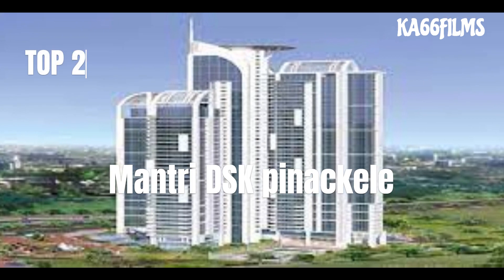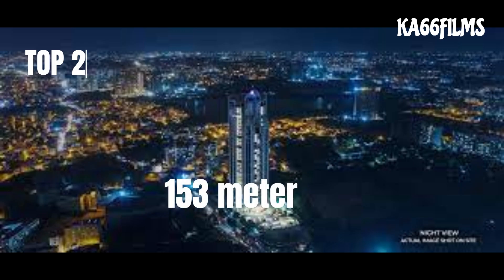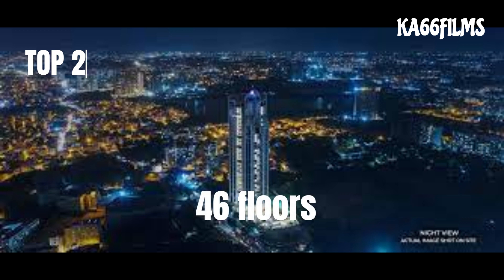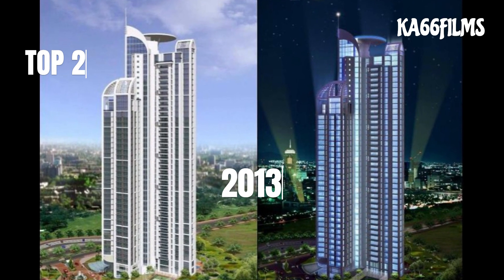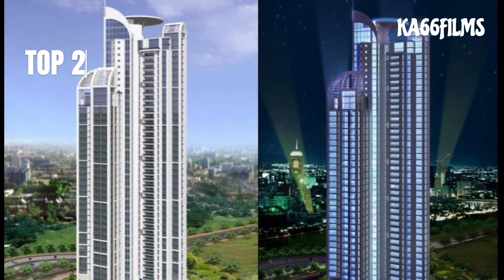At number 2 — the Manthri DSK building. This is about 350 meters, with about 46 floors and about 173 floors. It is a Manthri Group building on a big road, with about 193 floors.